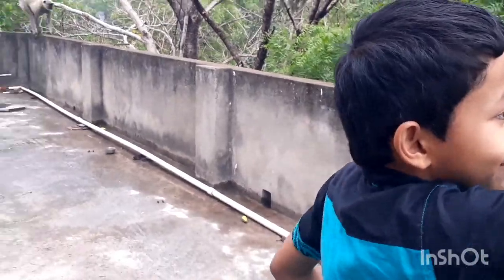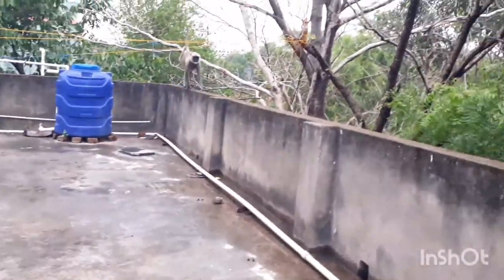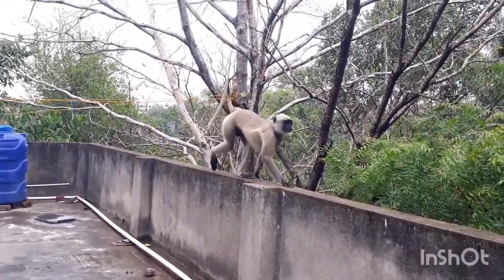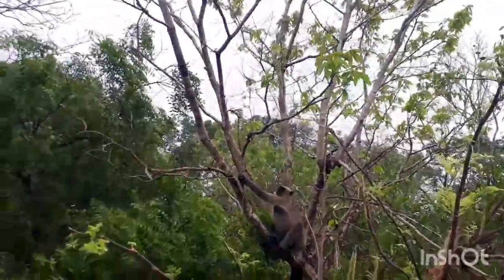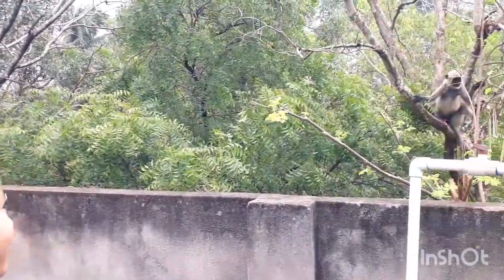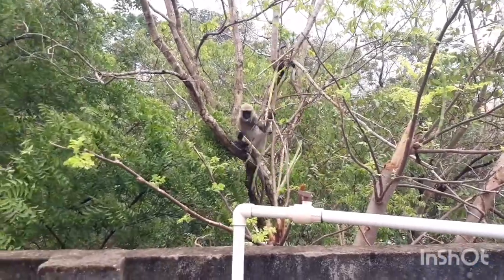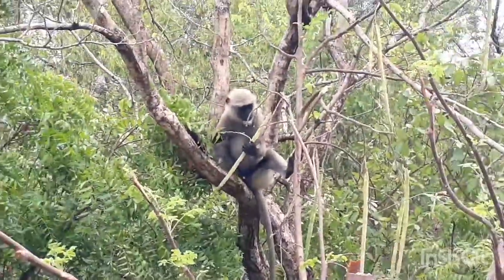Now you can see the drumsticks are falling — one of them. Look at that nice jump that monkey made — it was exciting!